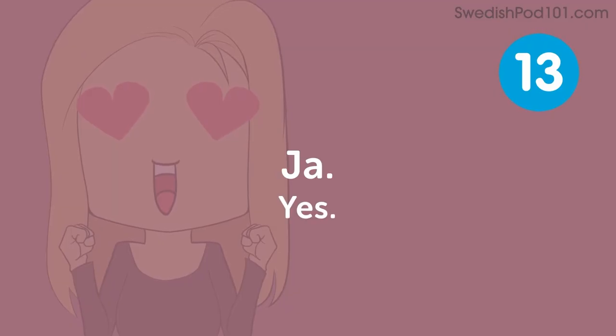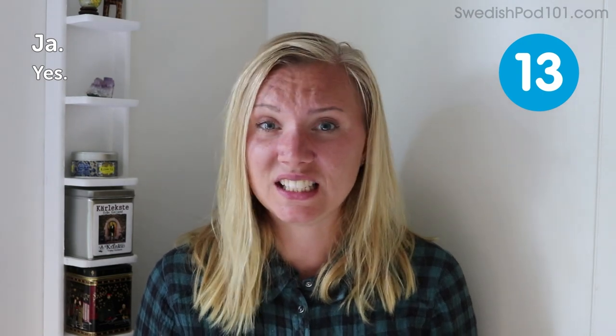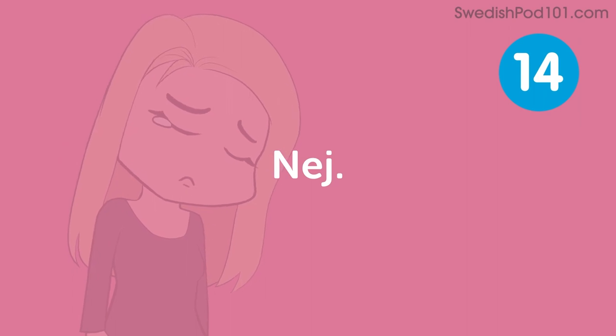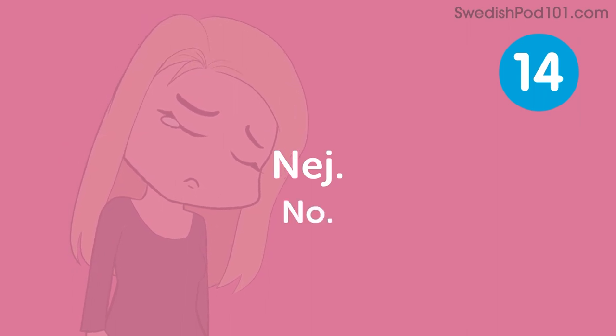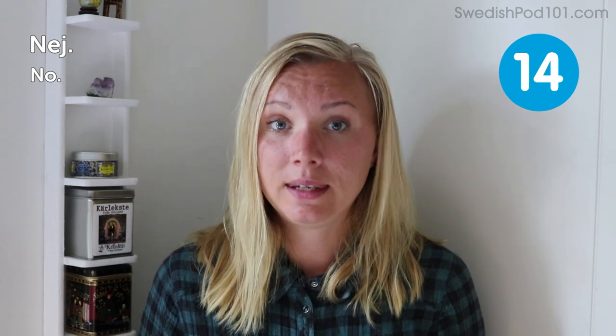Ja — yes. It's just yes. You can add 'yes please' as 'ja tack.' Nej — no. Also short and easy. It's just a word to say no. You can add the politer version — 'no thanks' — then you just say 'nej tack.' This is actually fun; you can combine the words in this lesson a lot to create more polite sentences.